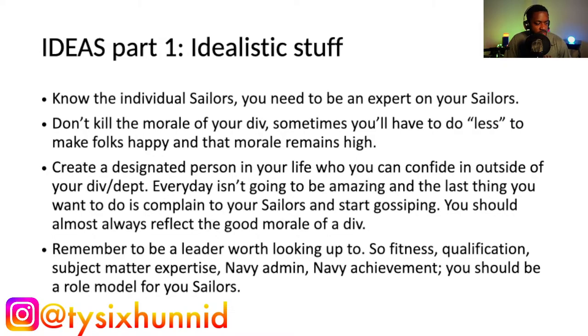The first thing I wrote down was: know the individual sailors. You need to be an expert on your sailors. Every sailor in your division — you should know who they are, what they like to do, basic things about them. When people check into your division, you need to know what they like to do in their off time. For instance, if a sailor has a special diet — say they're vegan — you don't want to take the division to a Brazilian steakhouse for their going-away party.